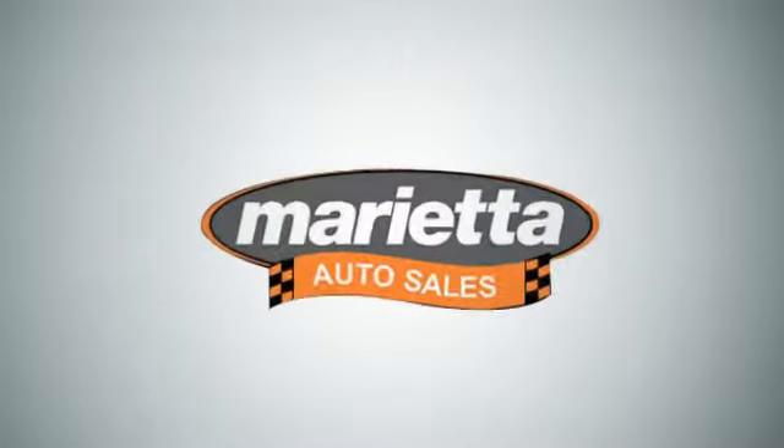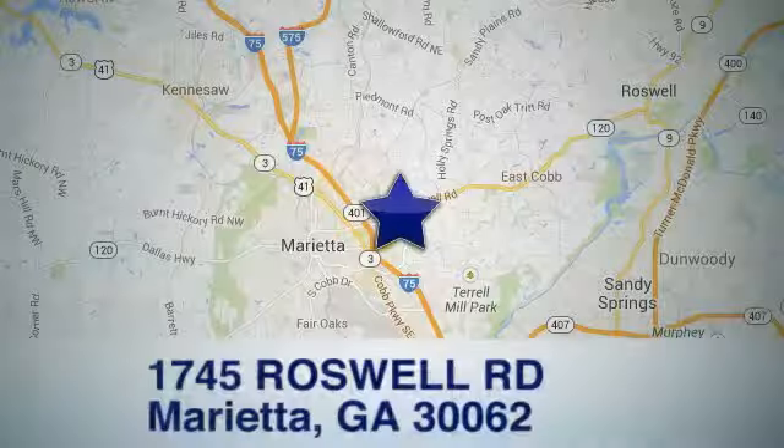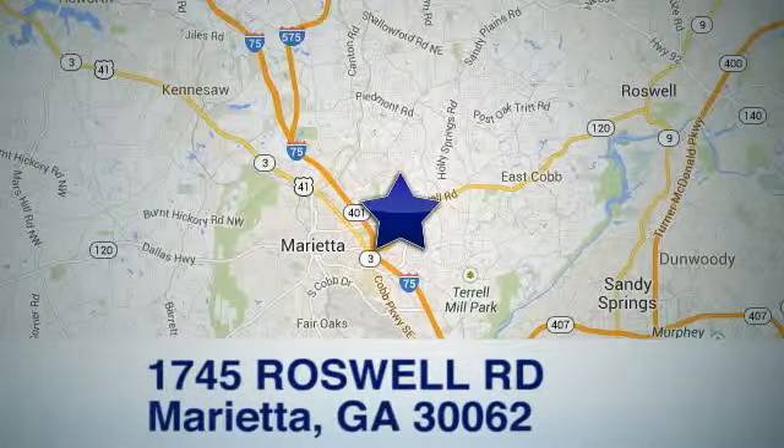Come see us at Marietta Auto Sales. We look forward to doing business with you. Check us out online or stop in today. We are conveniently located at 1745 Roswell Road in Marietta.